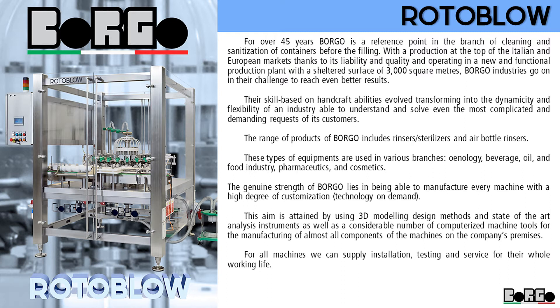Their skill, based on handcraft abilities, evolved transforming into the dynamicity and flexibility of an industry able to understand and solve even the most complicated and demanding requests of its customers.